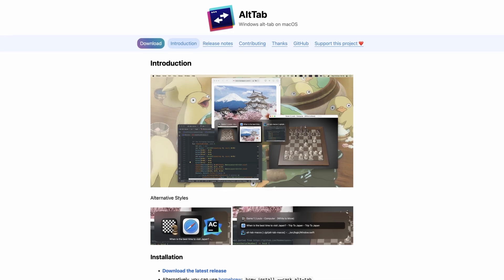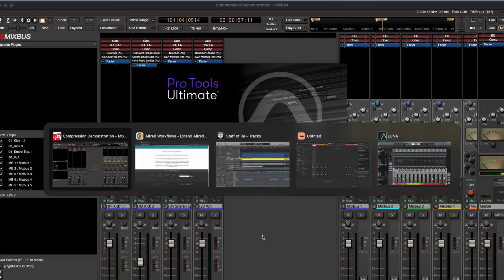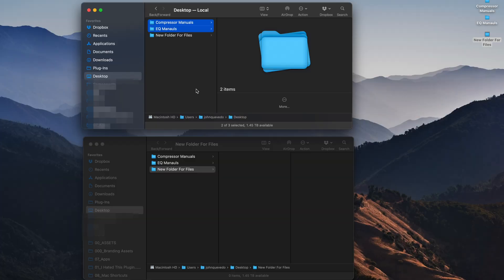Now for years I've been anti-Windows, but there are two features on Windows that boggle my mind that Mac does not have. Luckily, there are two apps I use daily to fix this. Alt-Tab brings window switching — usually when you hit Command-Tab on a Mac you go to each app, but you can't go to a specific window. That's where Alt-Tab comes in. And then there's moving files — on Windows you just cut and paste, but on Mac you have to copy, paste a duplicate, then go back and delete. Luckily, Command-X lets you cut and paste: use Command-X to cut, Command-V to move. Done.